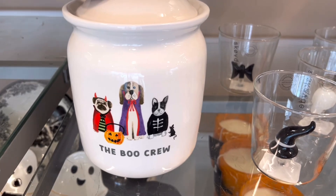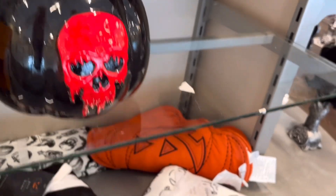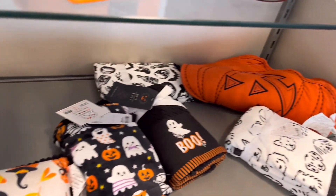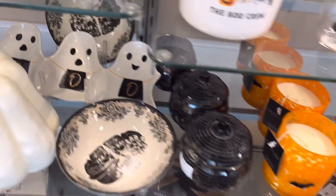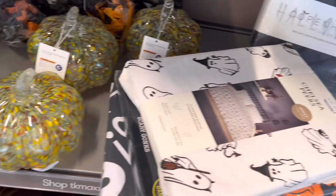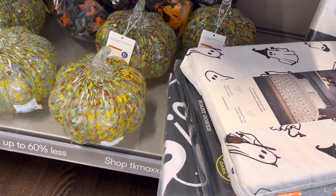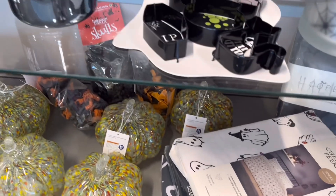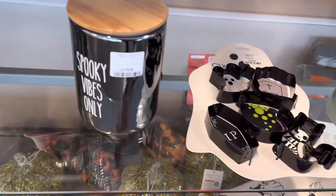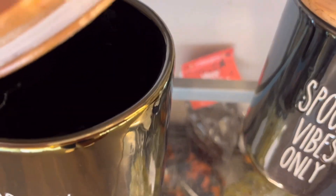'The Boo Crew' — that's quite cute. More things down here. And then we've got glass pumpkins — they remind me of the sort of glass my mum had a fish in during the 70s. I don't even know why. 'Spooky Vibes Only.' Are these just holders? Yes, they're just containers.